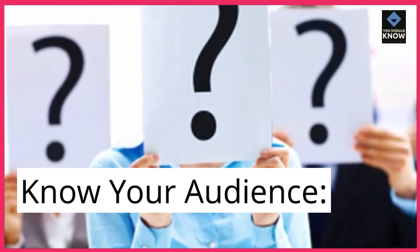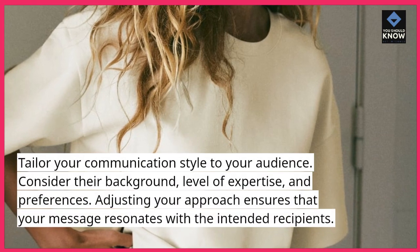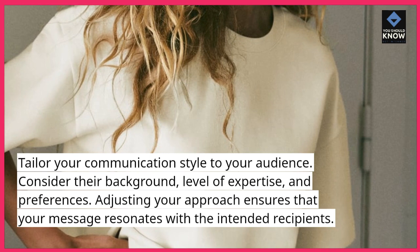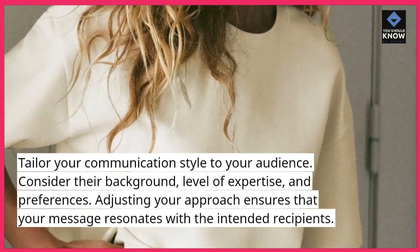Know your audience. Tailor your communication style to your audience. Consider their background, level of expertise, and preferences. Adjusting your approach ensures that your message resonates with the intended recipients.